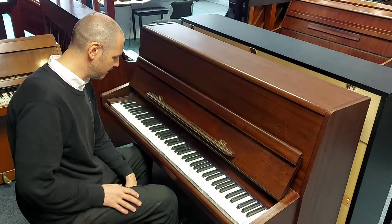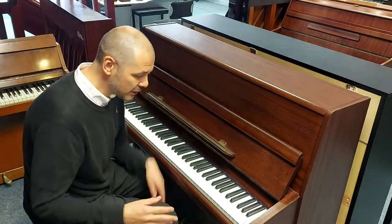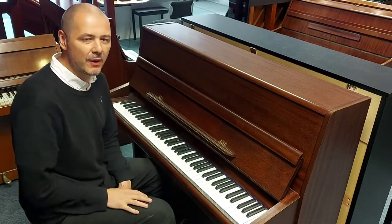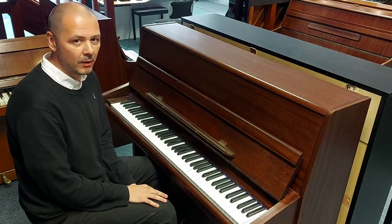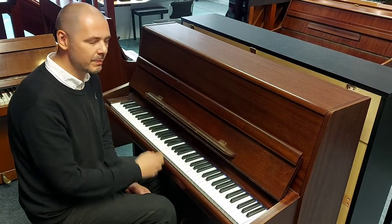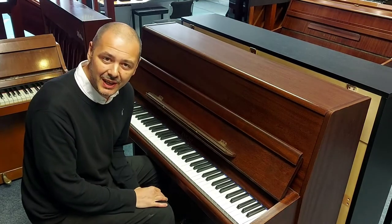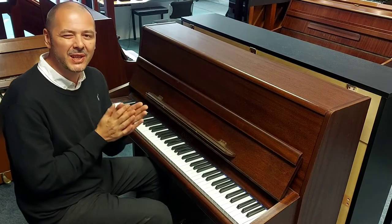Absolutely brilliant — what a piano, it's really really good. So if you click the link in the bio, there are some pictures for a more in-depth look at any marks and scratches. But like I said, overall brilliant condition, a joy to play and it sounds fantastic. Alright, thanks for listening, I've been Kev and I'll see you again very soon. Brilliant, thanks a lot, bye.